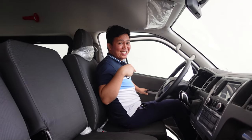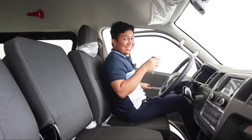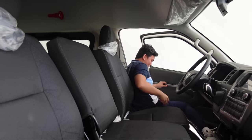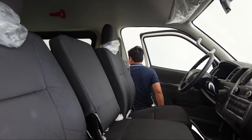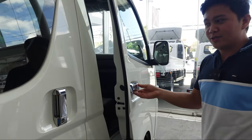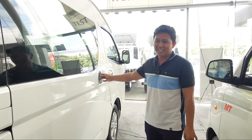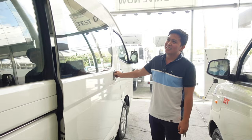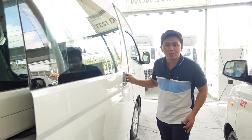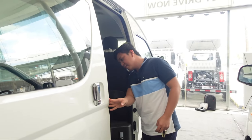Tapos pagbaba — siyempre sanay ako sa Avanza, pagbaba ko na sa cemento na agad. Ngayon ito hindi — talagang tatalon ka pa. Parang pagbababa mo dito, para kang artista pag lumabas dito. Check na natin yung loob ng pasahero. Ang lambot ng upuan. May laki yun. Ang galing ng ginawa nila dito.